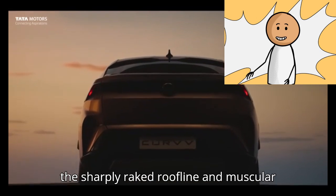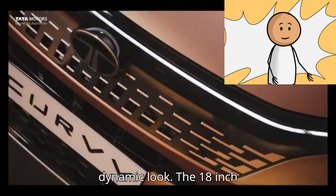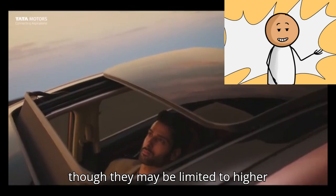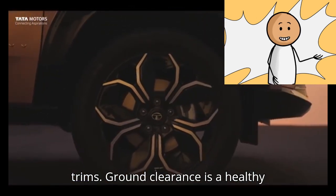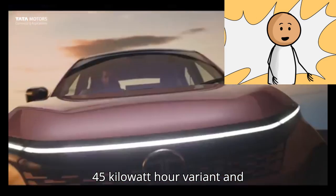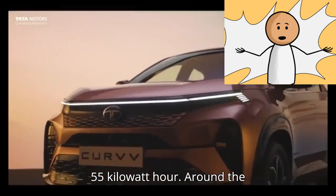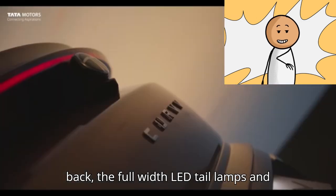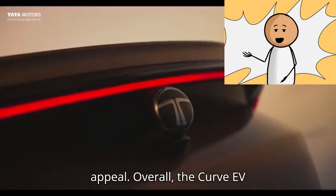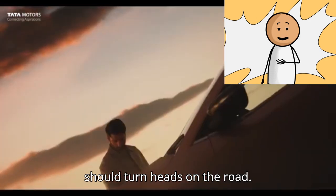In profile, the sharply raked roofline and muscular haunches give the Curvy a very dynamic look. The 18-inch alloys on our test car looked great, though they may be limited to higher trims. Ground clearance is a healthy 190 millimeters for the 45-kilowatt-hour variant and 186 millimeters for the 55-kilowatt-hour. Around the back, the full-width LED tail lamps and integrated spoiler add to the sporty appeal. Overall, the Curvy EV has a very modern, premium design that should turn heads on the road.